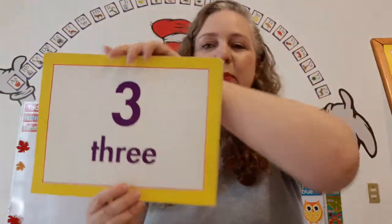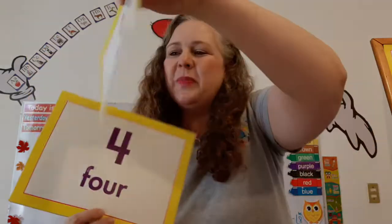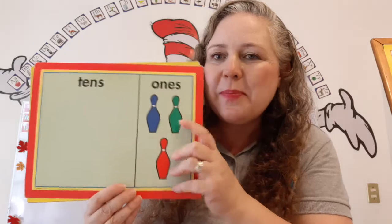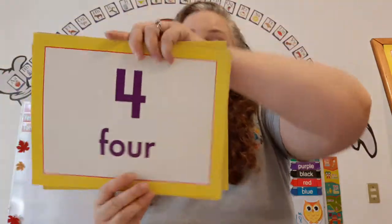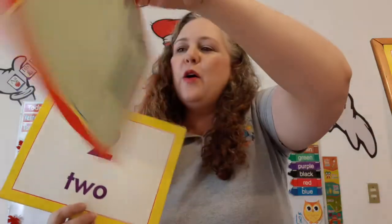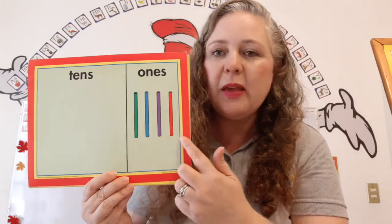What number is this? Three. Three bowling pins. One, two, three. What number is this? Four. Four straws. One, two, three, four.